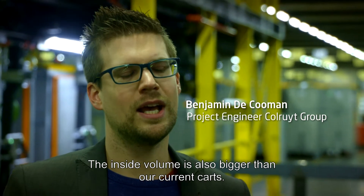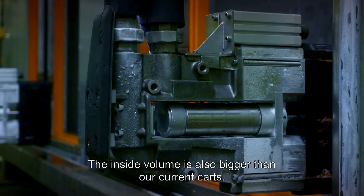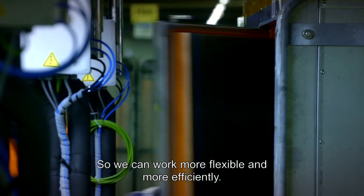until 48 hours, and that the inner volume is also cleaner than the current cars, so that we can work more flexibly and efficiently.